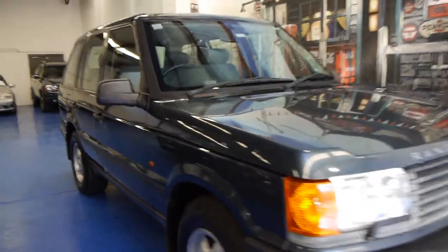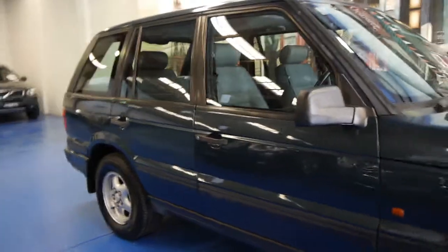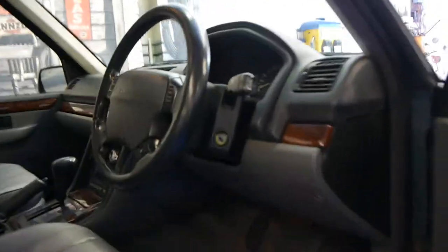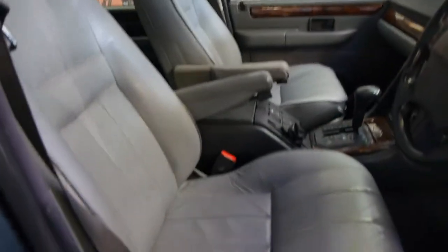Today we have a 1995 Range Rover 4.6 HSE — it's the top of the line. It's dark green in colour, sort of a greeny blue this car. It's done 246,000 Ks and it's had the same owner for 12 years.